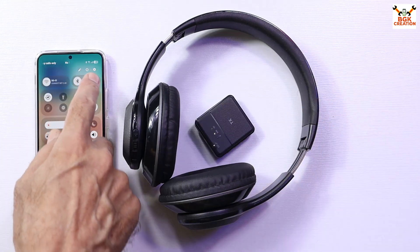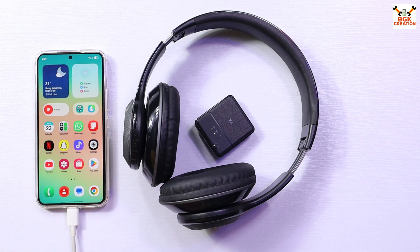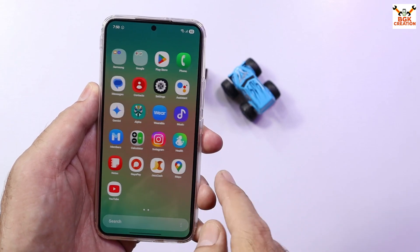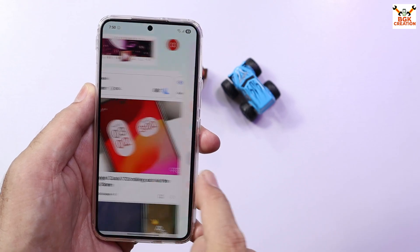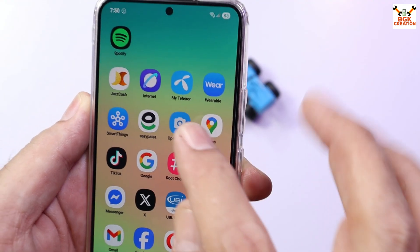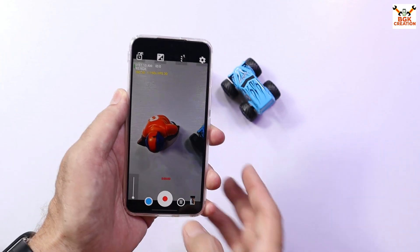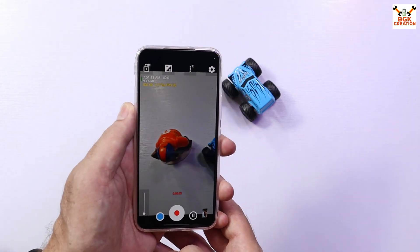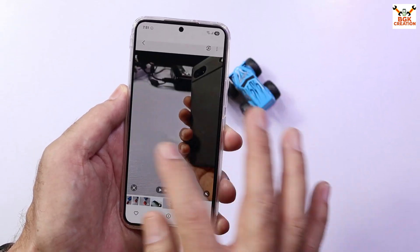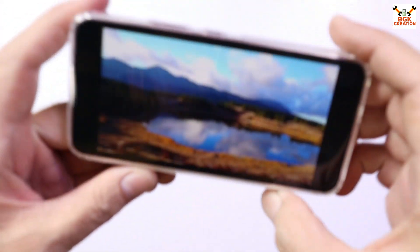Bluetooth connectivity and audio via Bluetooth are working very fine. Most GSI ROMs do not come with a pre-installed camera application, so I installed the Open Camera application from the Google Play Store. It is working fine for taking pictures and recording videos.